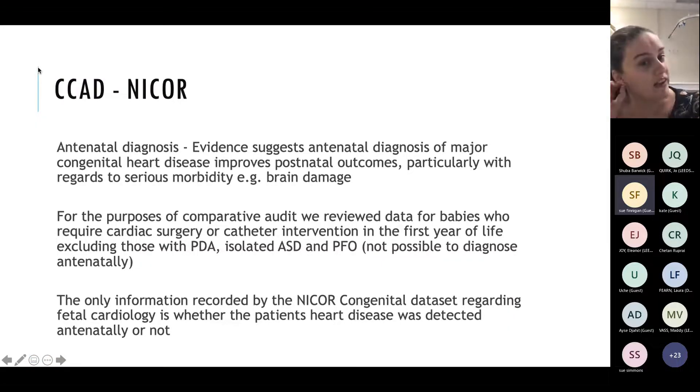I'm obviously out of date because I've gone with CCAD, but yes, it was NICOR. Basically, evidence suggests that antenatal diagnosis of major CHD improves postnatal outcomes, particularly with regards to serious morbidity such as brain damage. For the purposes of comparative audit, we reviewed data for babies who required cardiac surgery or intervention in the first year of life, excluding things you can't diagnose antenatally - PDAs, ASDs, PFOs.